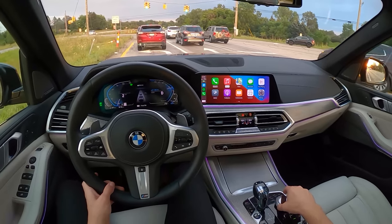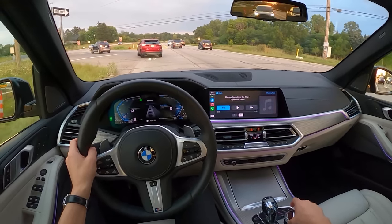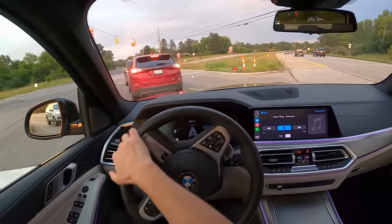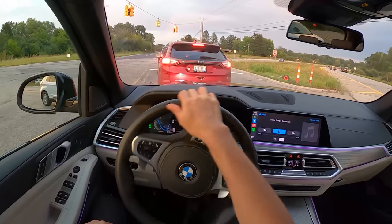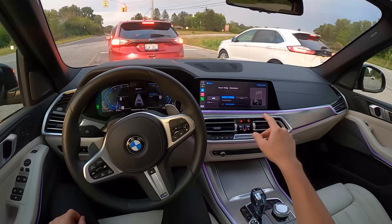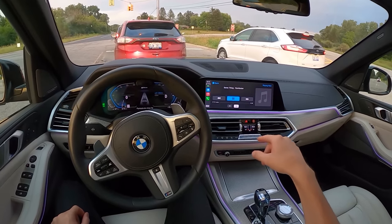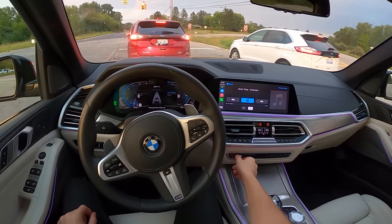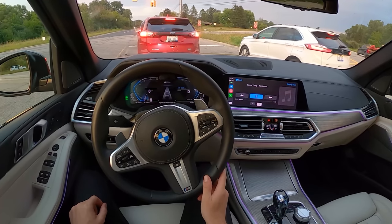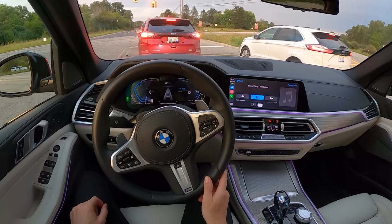We've already tested this Harman Kardon system a couple of times but let's do a quick sound system test. There's also gesture control — kind of silly, kind of a gimmick, but it works.